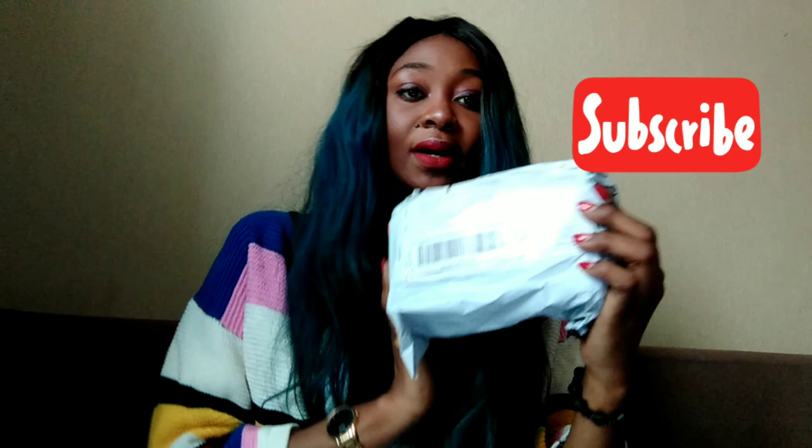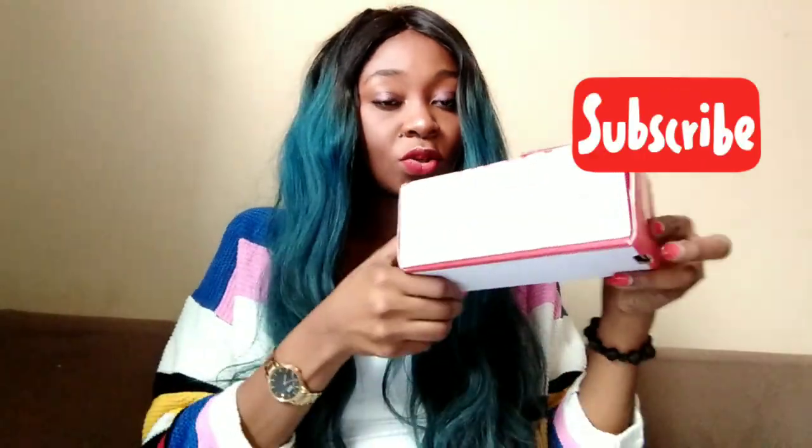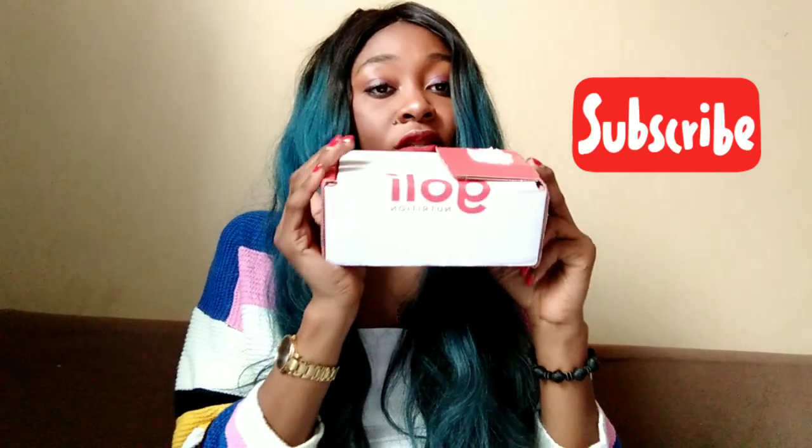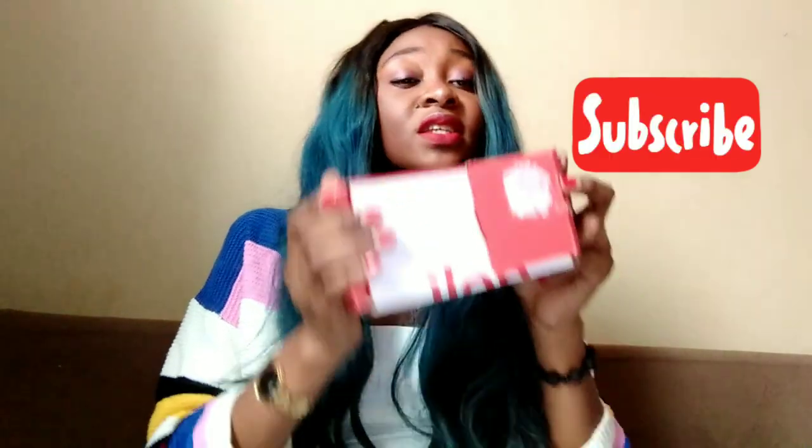I already opened this product from the pack, but I just wanted to show you guys how everything is packaged. Here is the pack — this is the product, this is the pack. It comes like this, and when you open it you get this. I'm talking about Goalie Nutrition today.